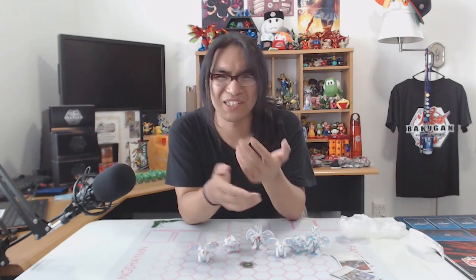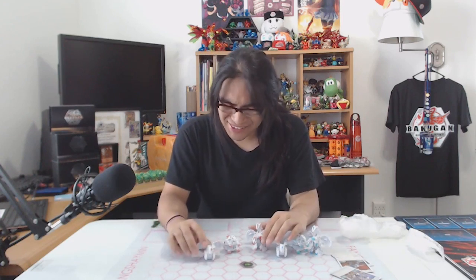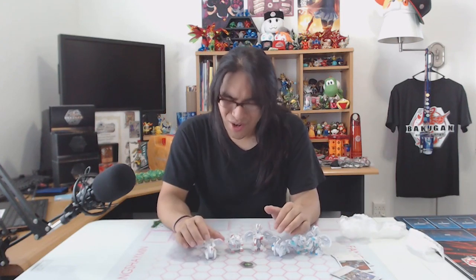That should be the end of this video. Thank you guys so much for watching. Big shout out to Nightmare — check her out on Instagram, follow her there. I'd love to see more from you, Nightmare. Thank you so much for watching, guys. If you liked what you saw, comment down below, and I'll see you guys in the next Bakugan video. I don't know if it'll be able to top this one — this is just absolutely insane.